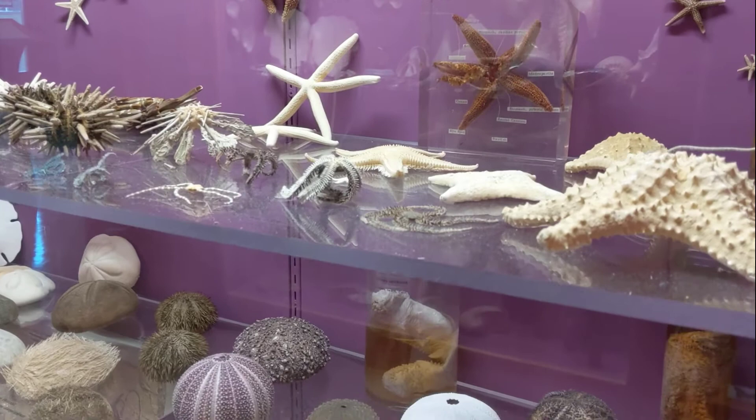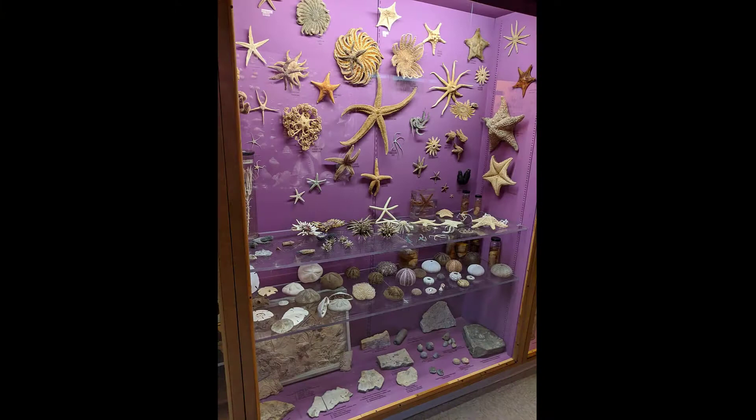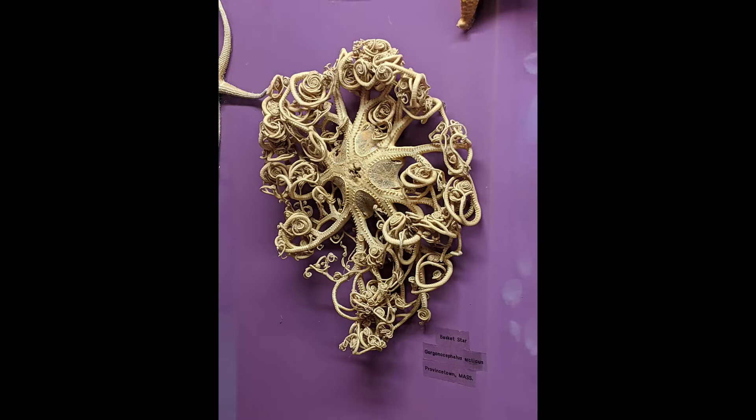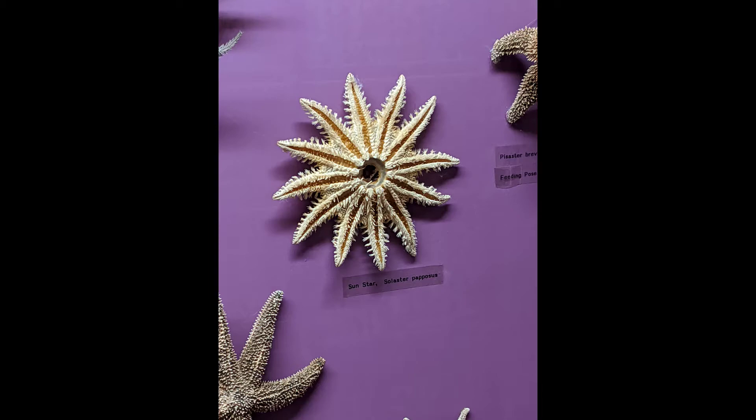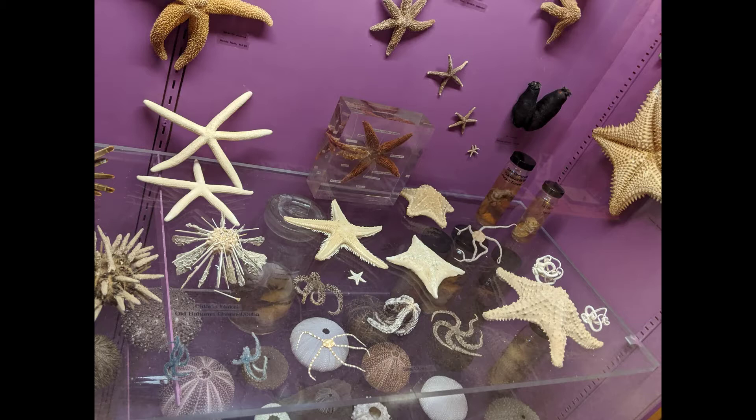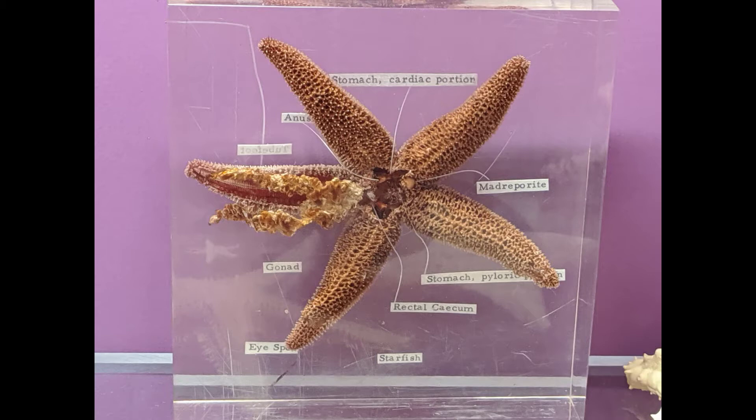Echinoderms have radial symmetry, and many species have five arms or multiples of five arms. Echinoderms do not have brains, but they do have a nervous system that runs throughout each arm and the body. Tiny eye spots at the end of each arm allow them to detect light and dark, but they cannot see like we do. Their tiny tubed feet are highly sensitive to chemicals, allowing them to find their prey. Simple gills in their tube feet serve as a respiratory system to take in oxygen and pass carbon dioxide. Sea stars have a simple digestive system and can actually push their stomachs outside of their body to digest food externally, allowing them to eat prey much larger than they otherwise could.